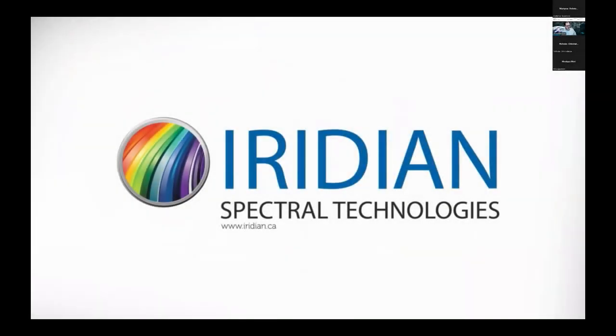Jason Palidwar, Product Group Manager of Aerospace and Specialty Optics and Marketing Manager here at Iridian. As Nicholas mentioned, this is my second go-around at the International Space Convention event. I participated in the fall session and I'm delighted to participate again and talk more about our optical filters and applications related to space.